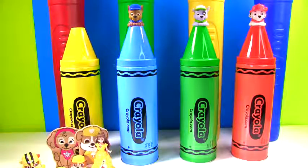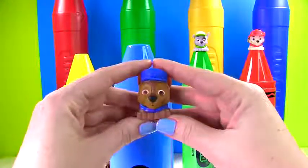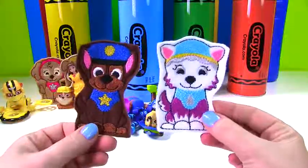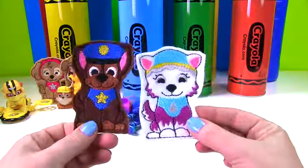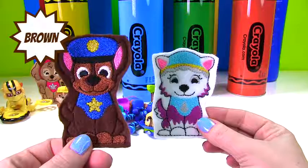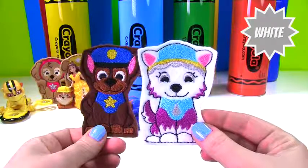Up next we have a blue crayon and Chase is up top. Let's give him a big squish. Time to see what's in our blue crayon. We have Chase and Everest and they're both wearing blue. Which pup is brown? That's right, Chase is brown. And what color is Everest?